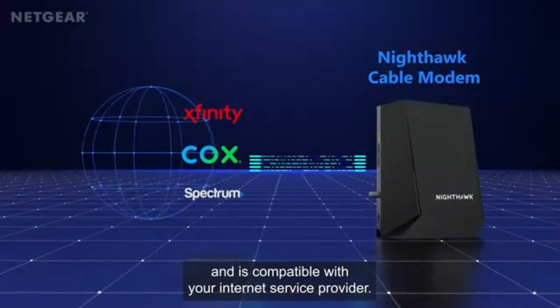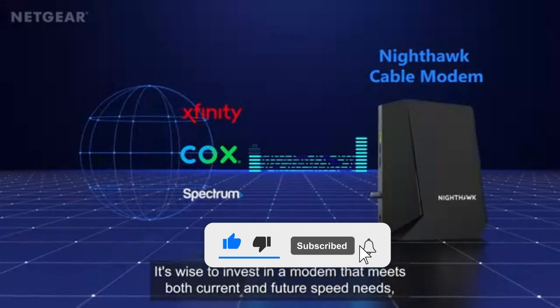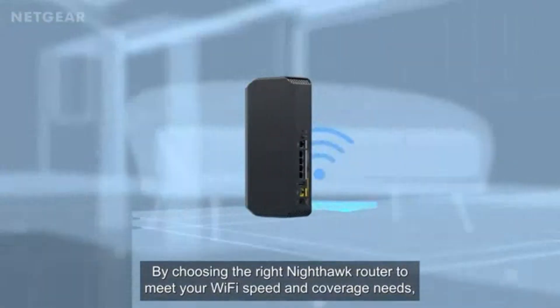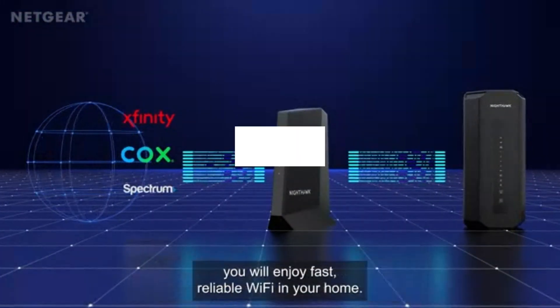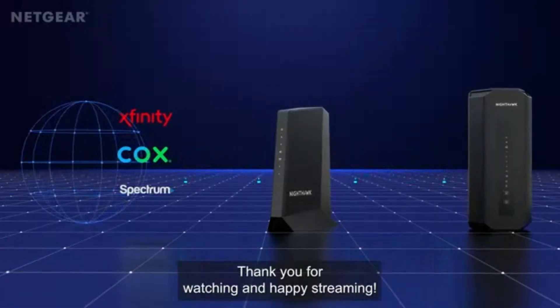Setting up is a breeze with the Nighthawk app, allowing you to manage, monitor, and optimize your network with ease. With its sleek design, powerful antennas, and multi-gig wired connections, the Nighthawk RS300 isn't just a router — it's a future-proof upgrade for your home network. If you're ready for ultra-fast, rock-solid connectivity, this is the router to beat.